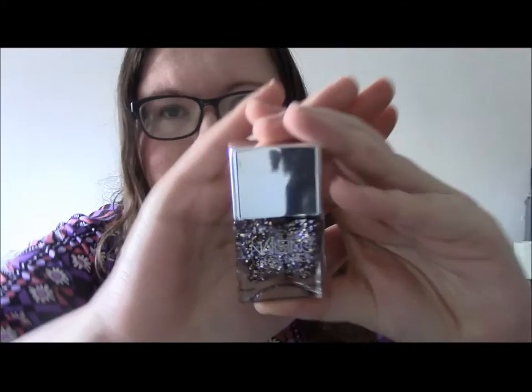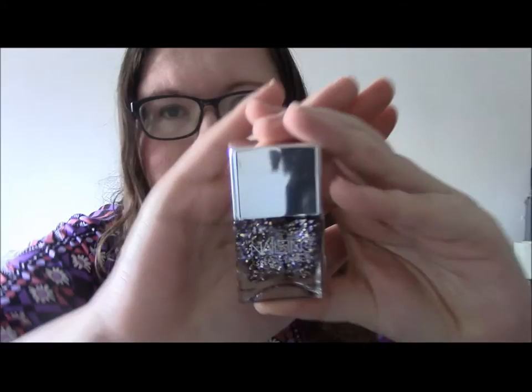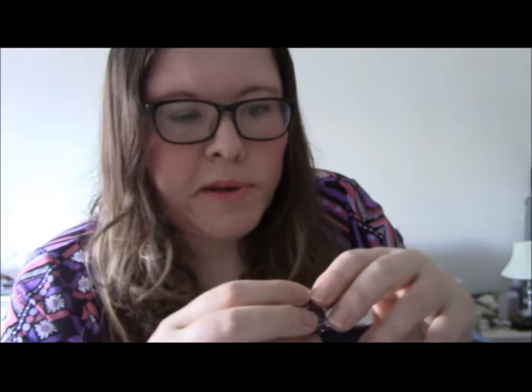I bought this Nails Inc polish — I don't know how well you're going to be able to see it, it's glitter so it's reflecting back. It's one of their special effects top coats in Exhibition Road. It's sort of gold, lilac and silver circles suspended in a clear polish. I love these new bottles from Nails Inc — I think the majority of their polishes now come like this. You get a nice chunky silver cap which is easy to hold, and then you take it off and you've got a twist-off cap below.